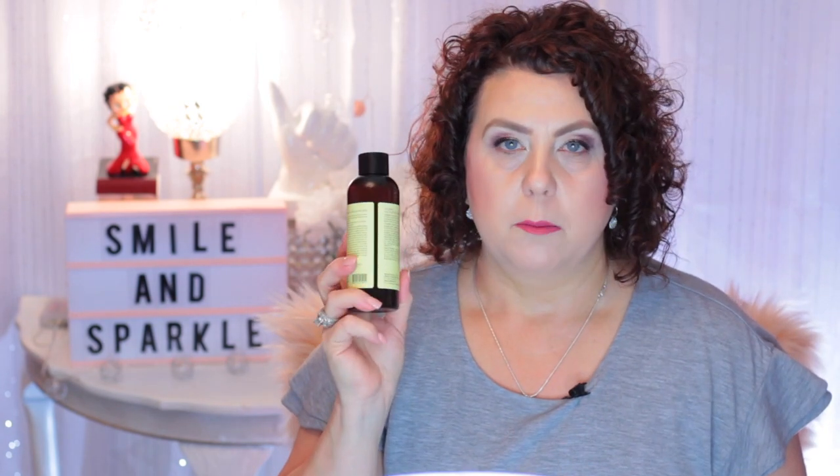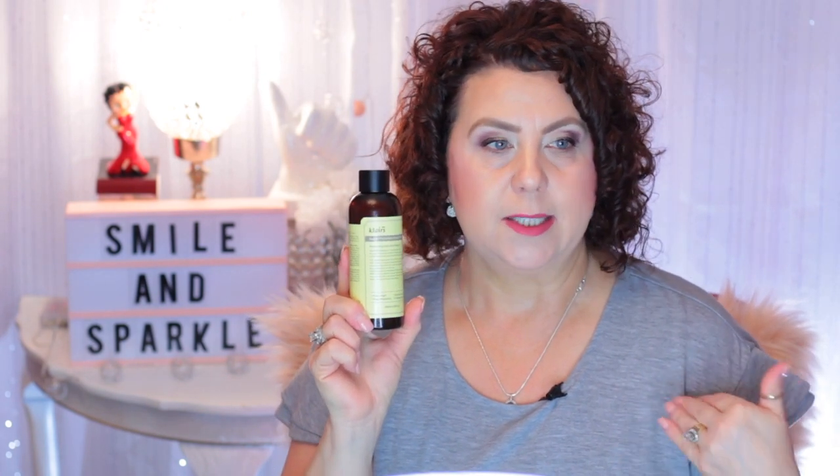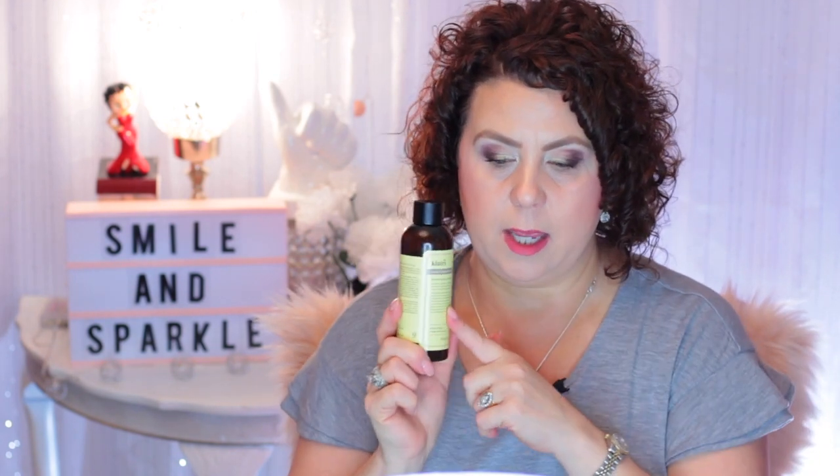A product from Klairs — this is the Supple Preparation Facial Toner Moisturizing Skin Care. I use this as part of my 7 Skin Toner Routine, and I do like this. I have actually repurchased it — that'll be coming up in a K-Beauty haul video pretty soon.